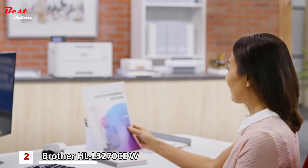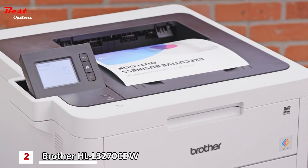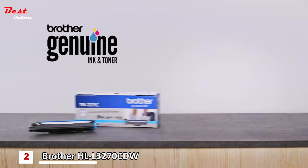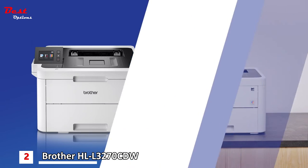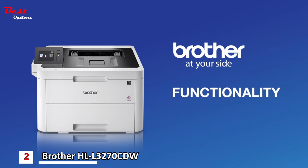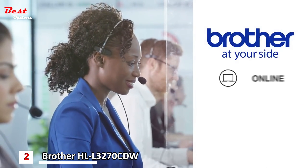Available features help make color printing even more affordable, including toner save mode, duplex printing, and Brother genuine high-yield replacement cartridges. Only Brother delivers the performance, affordable color printing, rich functionality, and exceptional reliability you need to help you succeed.